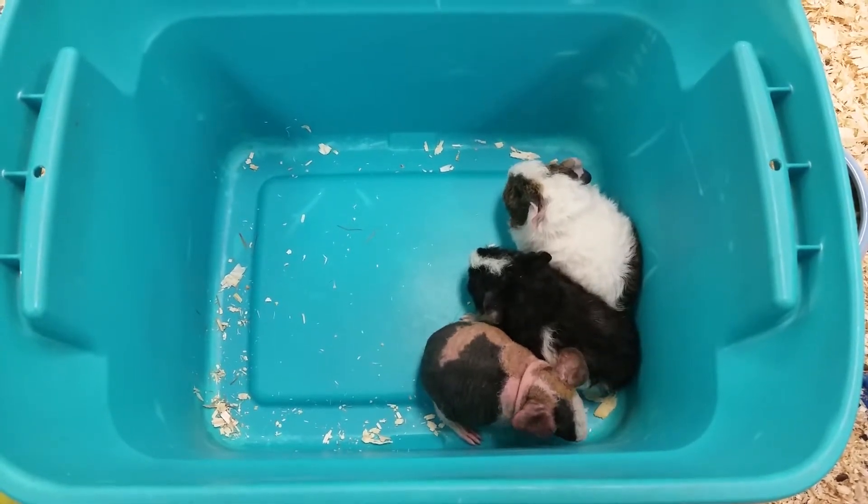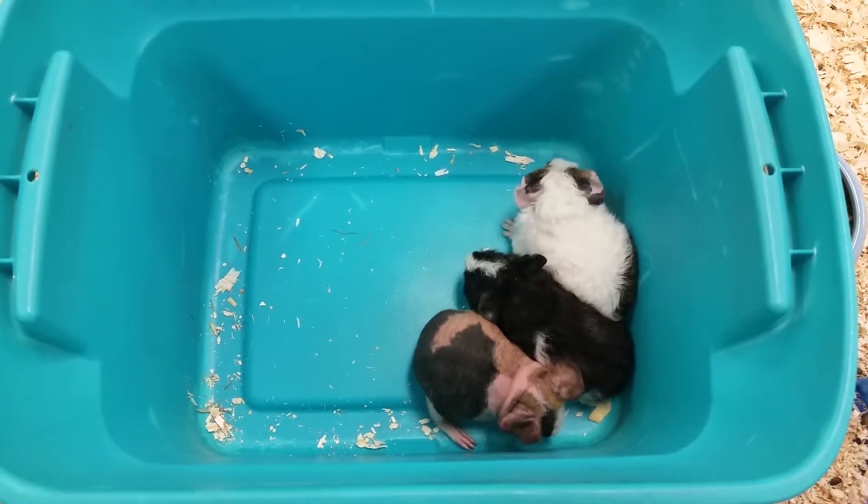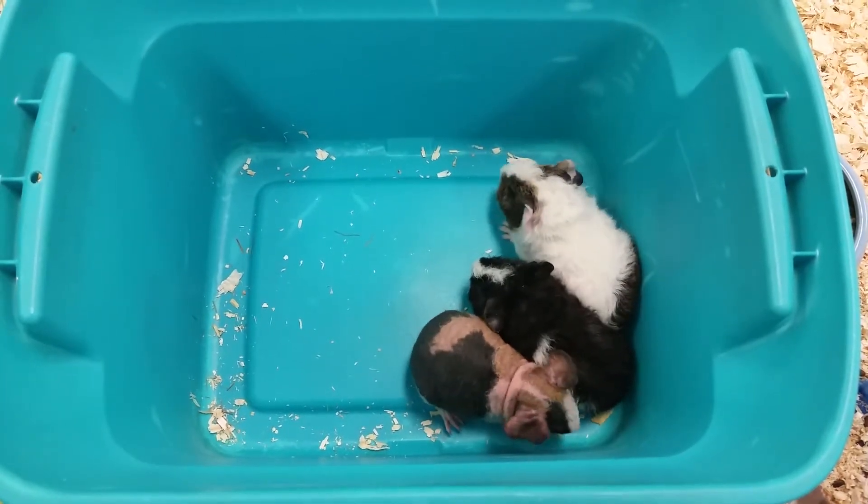Now also guinea pigs have a very high vitamin C requirement. So these guys need either extra vitamin C via treats or into their water via vitamins.